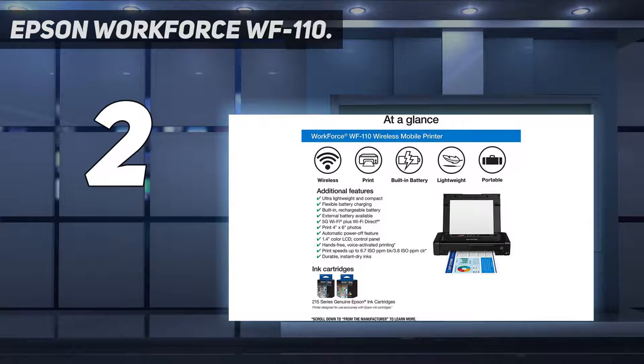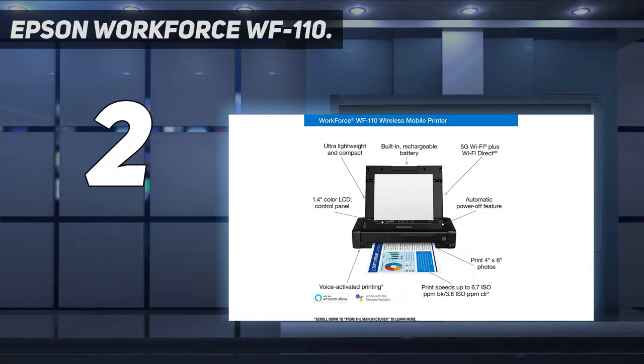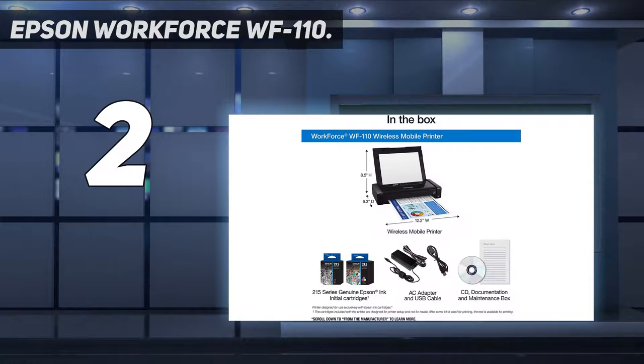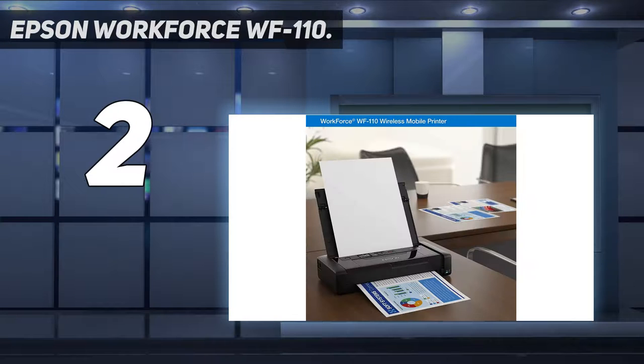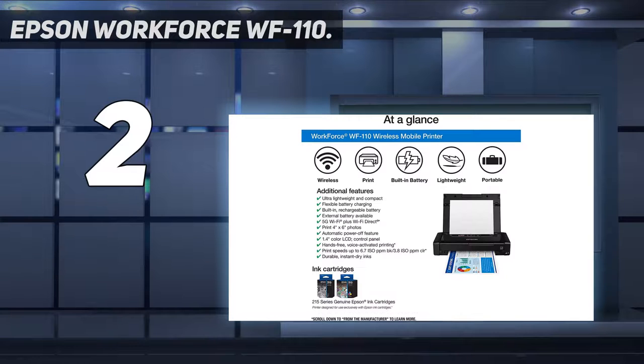It doesn't print quickly and there's no auto-duplex mode, but for mobile printing this is excellent quality. Flexible battery charging — choose from a variety of charging options including via USB and AC adapter, or print on AC power. A built-in rechargeable lithium-ion battery offers dependable performance in a small package, with an external accessory battery available for even greater print volume. Wireless connectivity plus Wi-Fi Direct — easily print from iPad, iPhone, tablets, smartphones, and laptops.